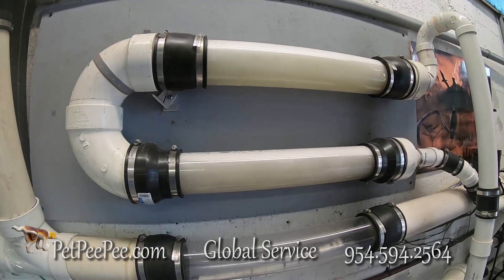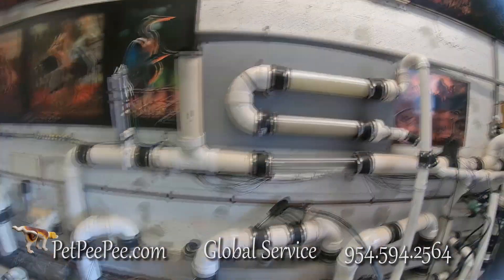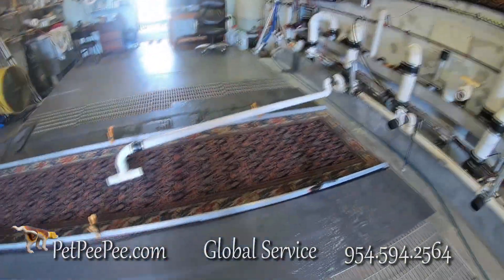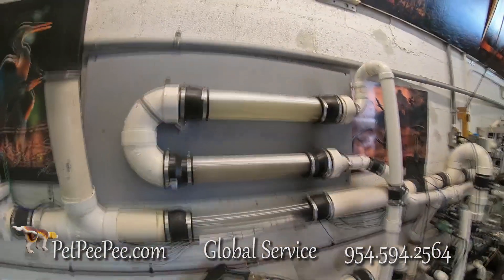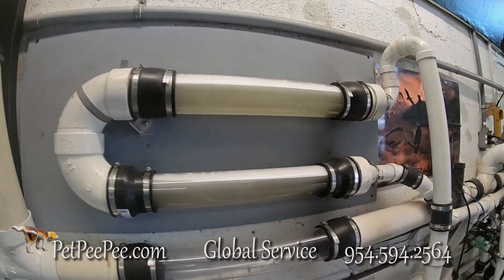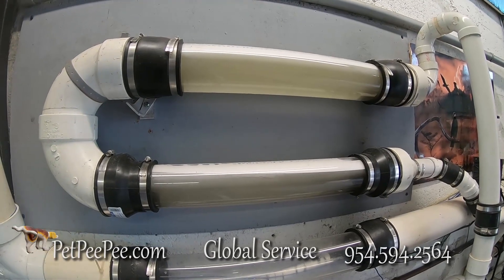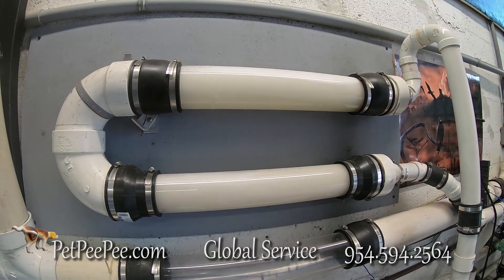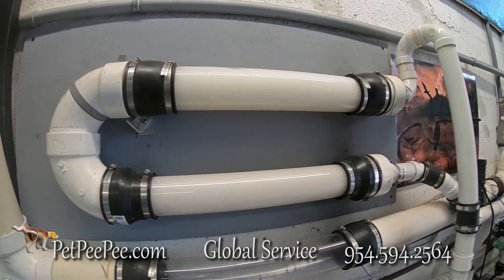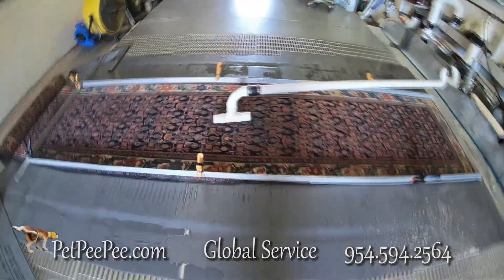Pet Peepee. We clean oriental rugs and deliver the highest quality available. Our guarantee: never color run, no fuzziness, because we don't touch the oriental rug in the wet cleaning process. Pet Peepee — would you like your oriental rug to be cleaned like this? Call today. Mayor Martin — I am the owner of Pet Peepee. Thank you for watching.